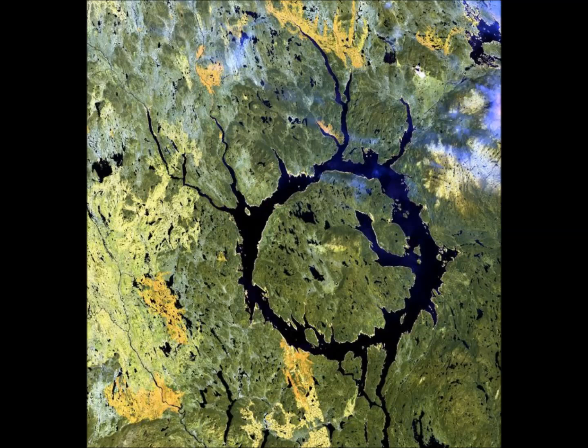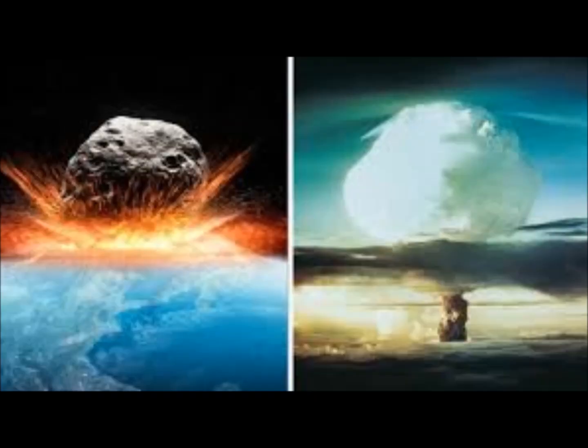Agencies like NASA and the European Space Agency keep a watchful eye, tracking near-Earth objects passing close to our planet as far as they can see — because there are those that they never catch.